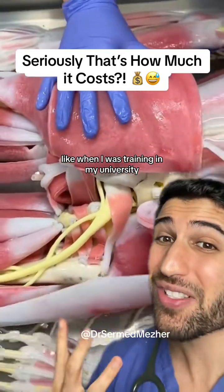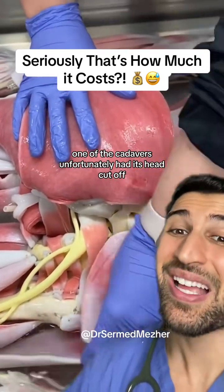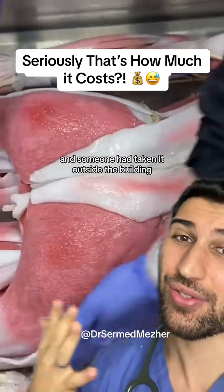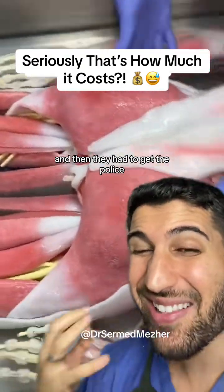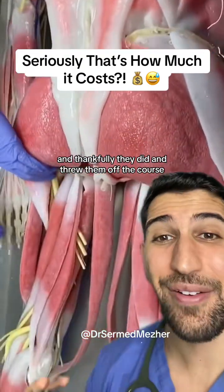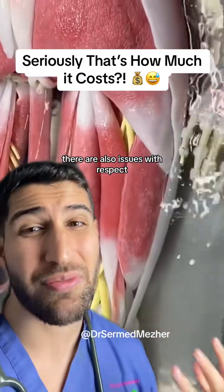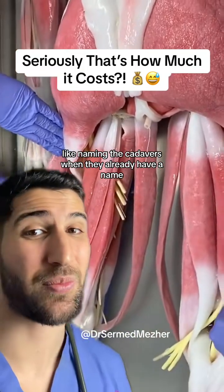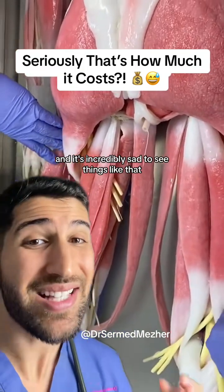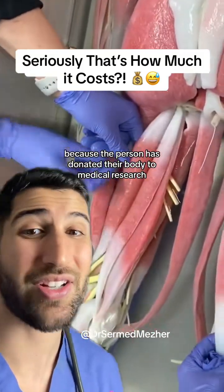Like when I was training at my university, one of the cadavers unfortunately had its head cut off and someone had taken it outside the building. They had to get the police to actually find the medical students who took it, and thankfully they did and threw them off the course. There are also issues with respect, like naming the cadavers when they already have a name, and it's incredibly sad to see things like that because the person has donated their body to medical research.